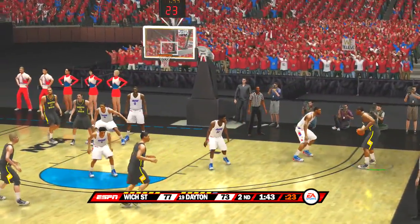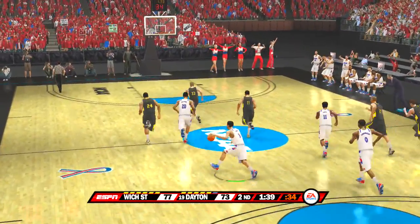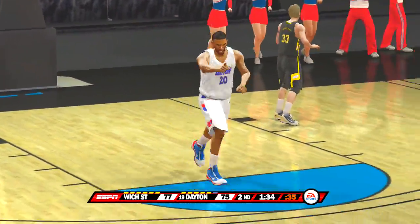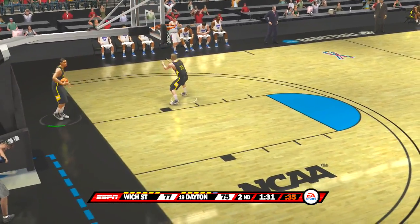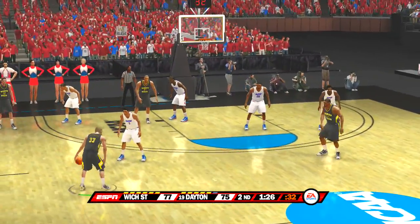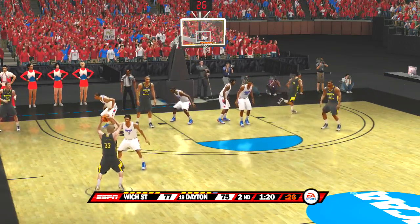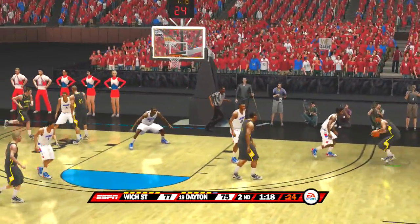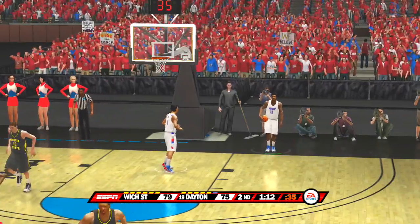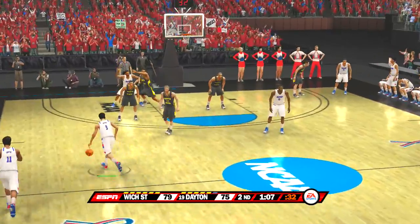The center with the ball. Isolated on the outside — they're working around the arc, looking for the open jumper. They push it up on the break — he drains it. And we're back to a two-point game. On the inside — great shot. It's a four-point game — this one could go either way, don't give up your seat.